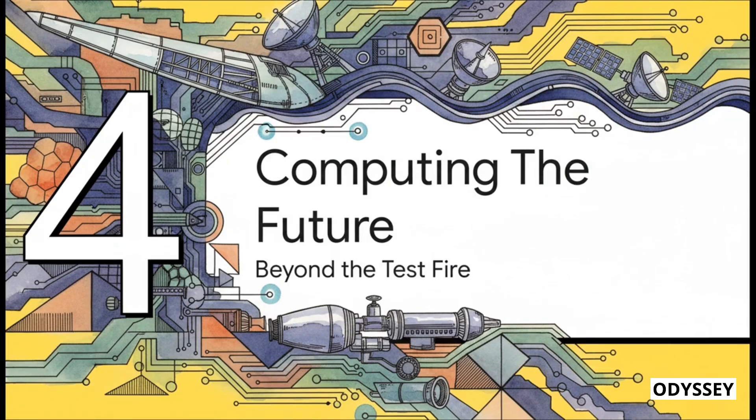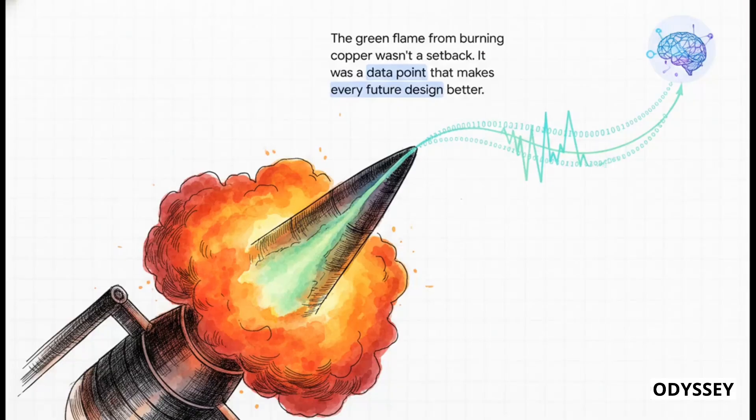A successful test is one thing, but the implications of how it succeeded are what's about to change not just aerospace, but pretty much how we build everything. During the test, you could see the flame burned a little bit green — the telltale sign of burning copper — which means a tiny part of the spike wasn't being cooled perfectly and was actually becoming part of the fuel. In a traditional project, that's a setback — you've got to go back to the drawing board. But here, it's a gift. That data gets fed straight back into Neuron, the algorithm gets updated, and every single future engine generated by that system will be better. Failures literally become guaranteed improvements.